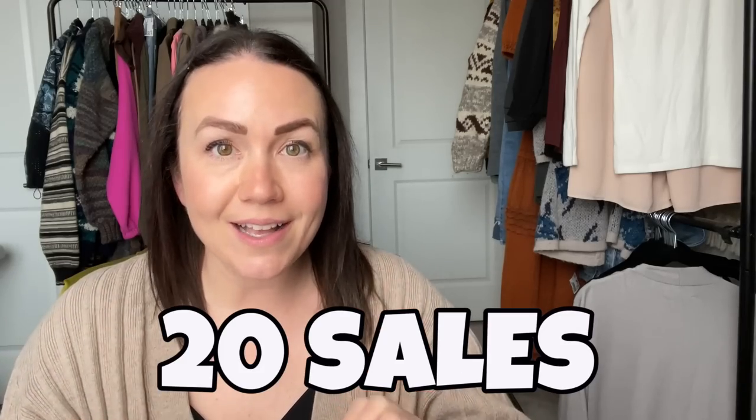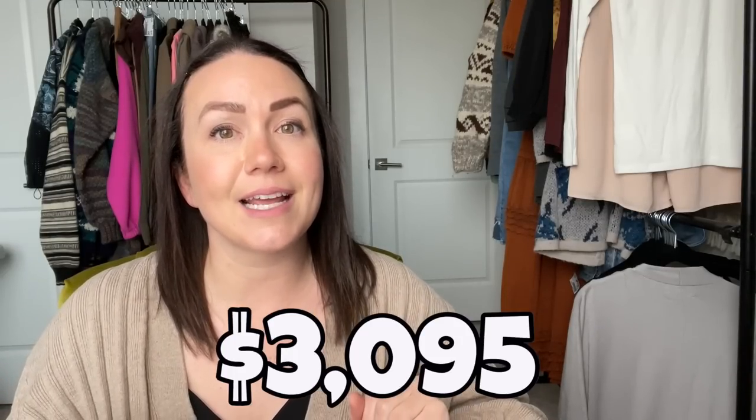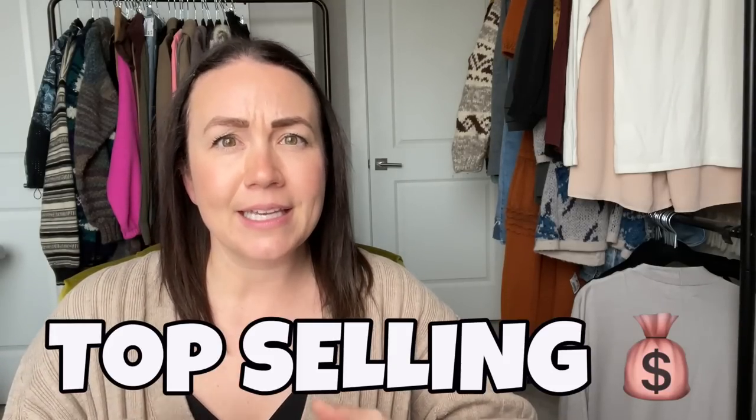These are the top 20 sales of 2022. The entire year I went through all my data and found these sales. I am blown away by the items that I have sold this year because some of them were so long ago, I completely forgot about them. The total value of these 20 items is $3,095. I think it's great to look back and find out what your top sales are so you know which brands, styles, items, and categories are your top sellers.